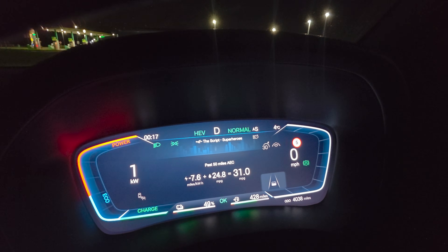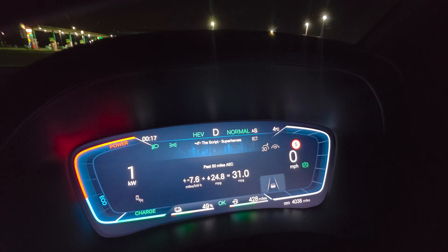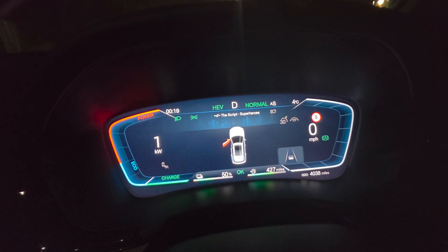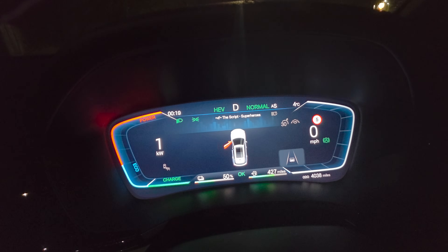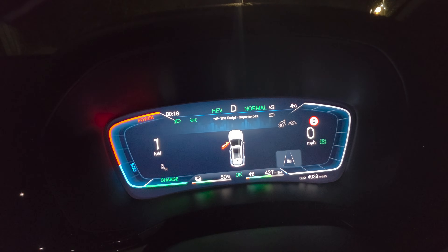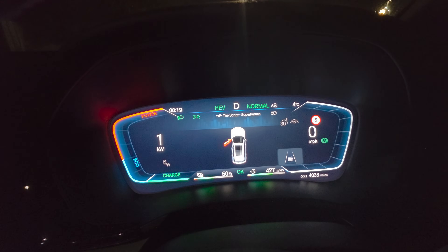Just a quick intermission note: I did notice on the A-roads it recharged a lot quicker than on the motorway. I'm now at 51% and just pulled over quickly to note that — motorways will charge it a lot slower, so if you're going to self-charge, you'll be better off doing it around town.